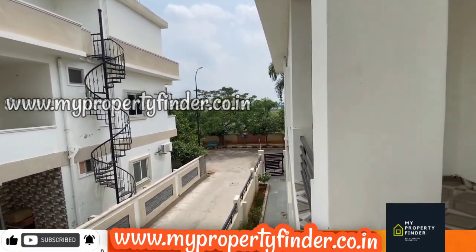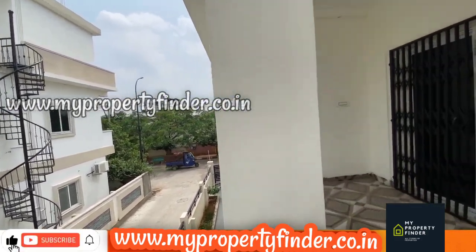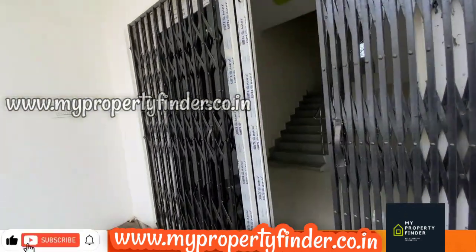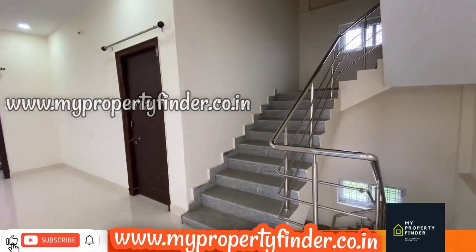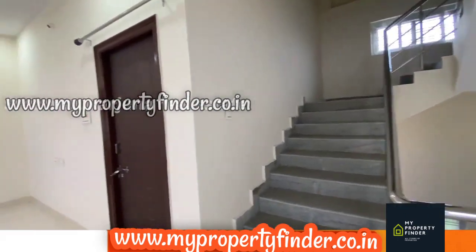This is the balcony with a main road view and easy connection to vehicles. This is the first floor with a main road view. There are barricades and gates for security. There are UPVC doors with sliders and mesh doors in a small area.